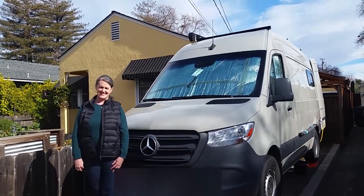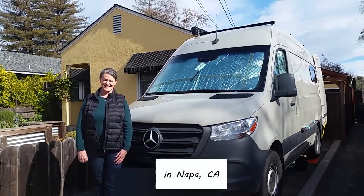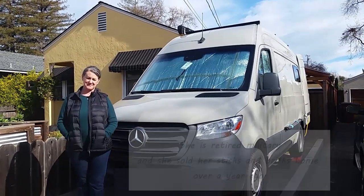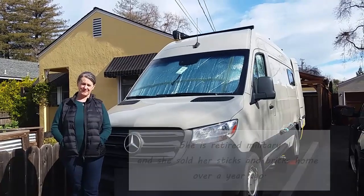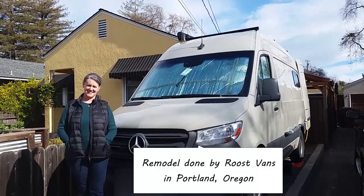Greetings folks, coming to you today from a visit with Jen. Jen was in a video I made about a year ago. She lives in her van full-time. This is a follow-up video of the remodel she has done, and it is fabulous. So come along with me.